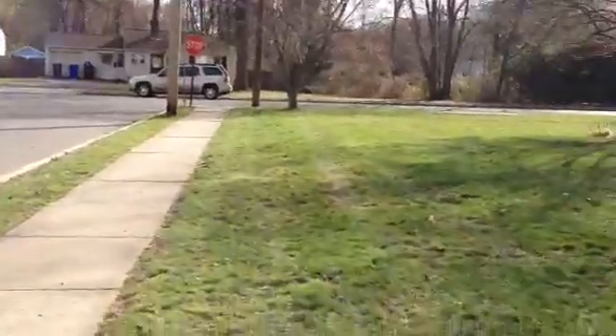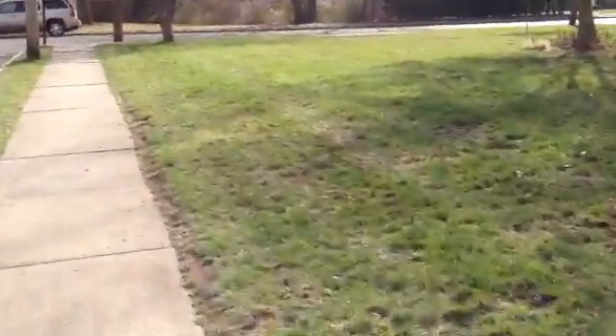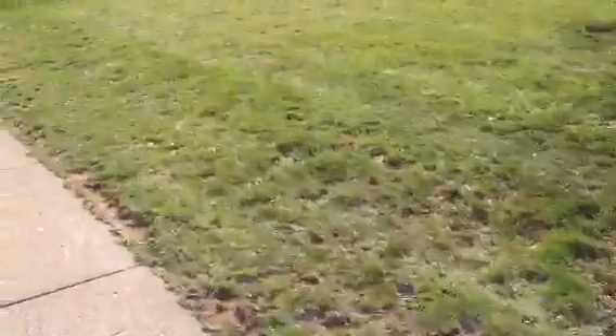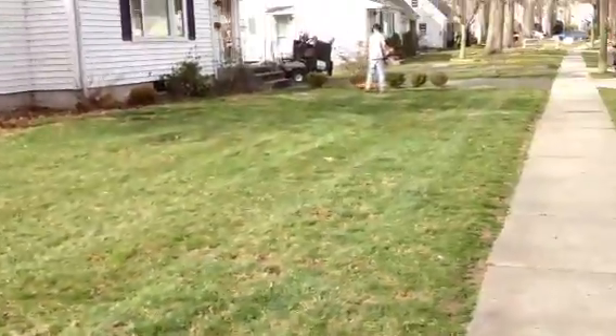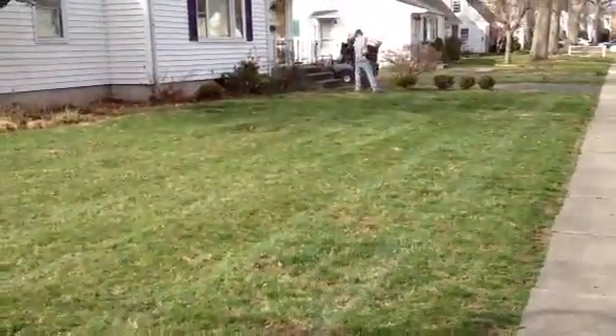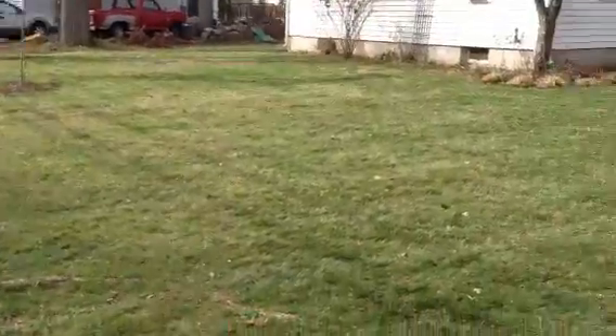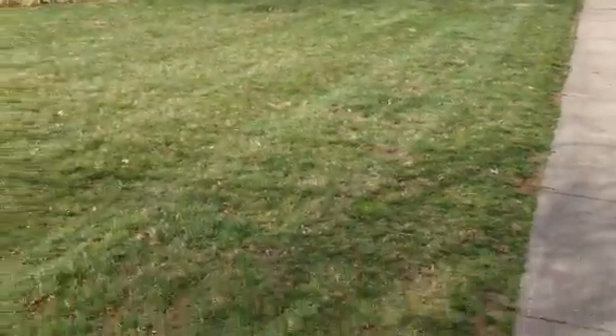Alright guys, I'm going to show you the stripes. I probably can't really tell from this point of view, but I'm going to go over to this tree over here, see if you can see the stripes. It's amazing that we have stripes considering it's the spring and the grass isn't really growing much. It looks really nice, and we do not have a striping kit or anything on that — yeah, it looks really nice, it's awesome.